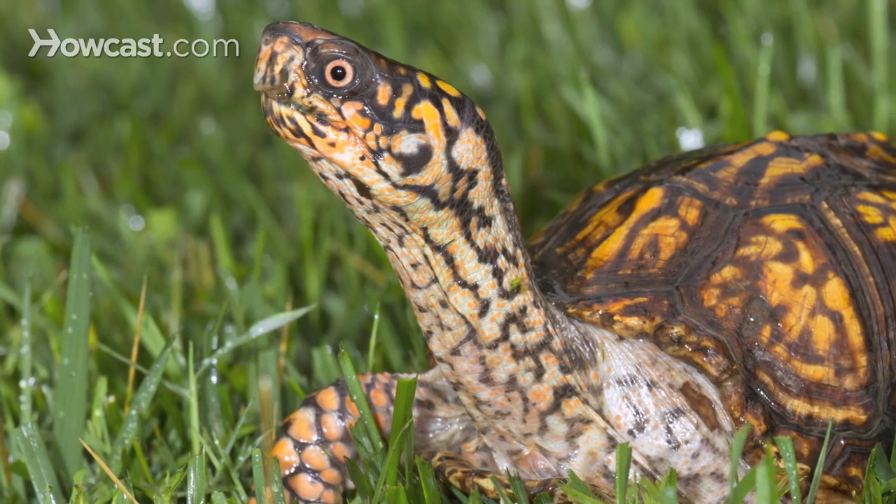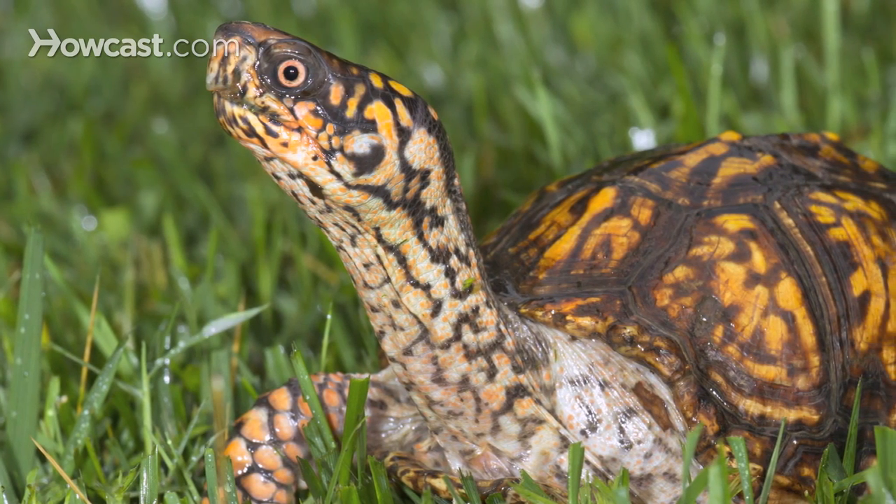There are many different species of box turtles. They're called box turtles because they have a hinge and they're able to actually completely retract and close up into their shell by using the hinge on their lower shell, or their plastron.